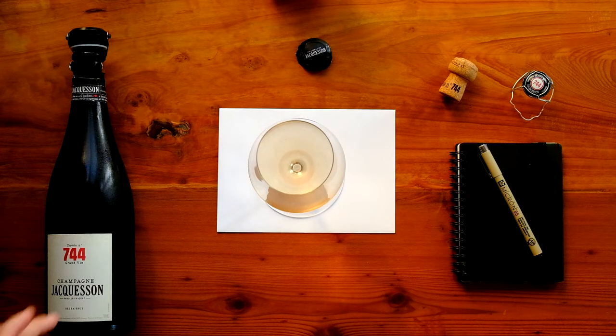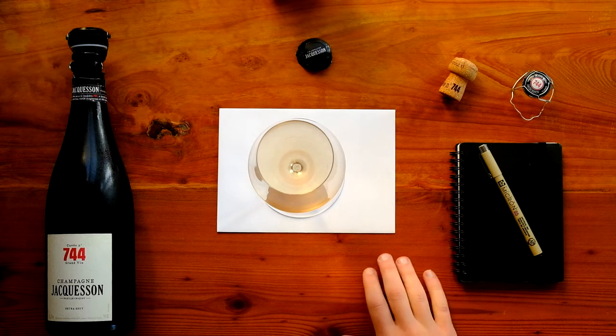Howdy everybody! In the glass today is the Jacosan Cuvée 744 Extra Brut, based around the 2016 vintage.